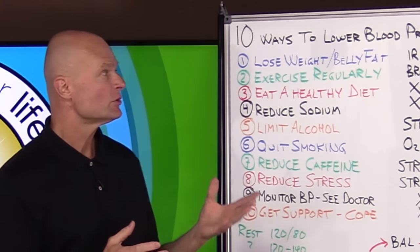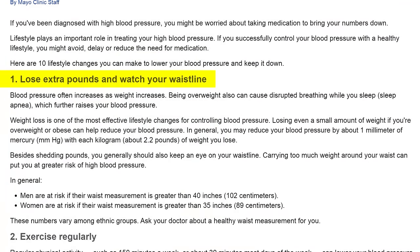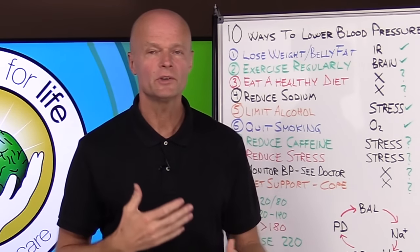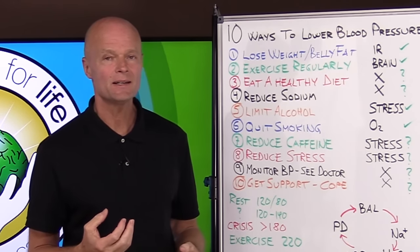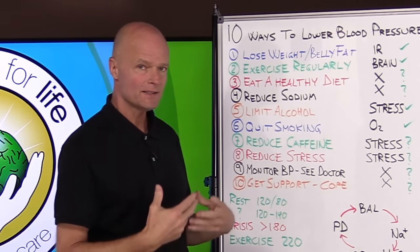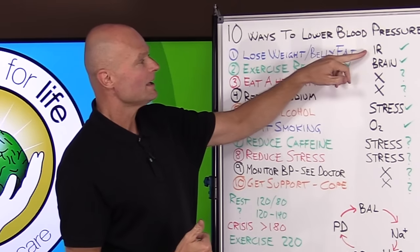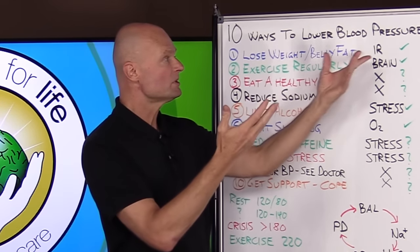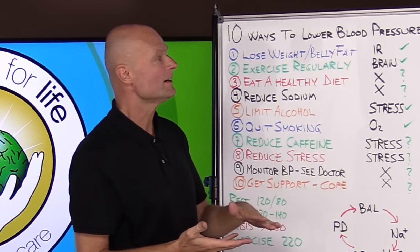Number one on their list to lower blood pressure is to lose weight and watch your belly fat. We hear this advice over and over, but why is that helpful? It's not because the belly fat is causing anything — the belly fat is a result of something destructive, namely insulin resistance. So if you reduce insulin resistance, then you lose weight and your blood pressure typically comes down.